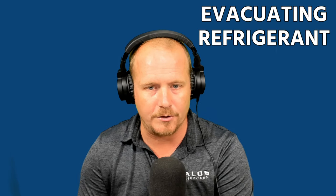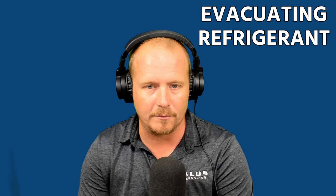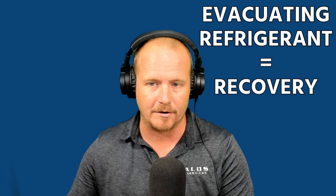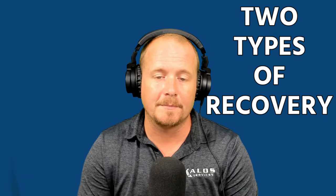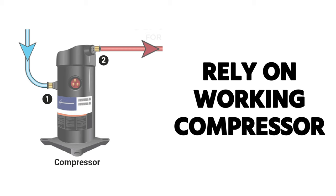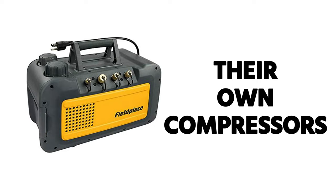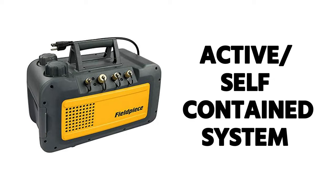One term you'll see on the EPA exam that causes some confusion: the exam will sometimes say 'evacuating refrigerant.' In the trade, evacuation means pulling a vacuum, and when we remove refrigerant we call it recovery. But keep in mind, sometimes the EPA literature will say 'evacuating refrigerant,' and that means the same as recovery — taking refrigerant and putting it into a tank. There are two types of recovery devices: system-dependent recovery devices, which rely on a working compressor and the actual system components to function, and self-contained recovery devices, which have their own compressors.